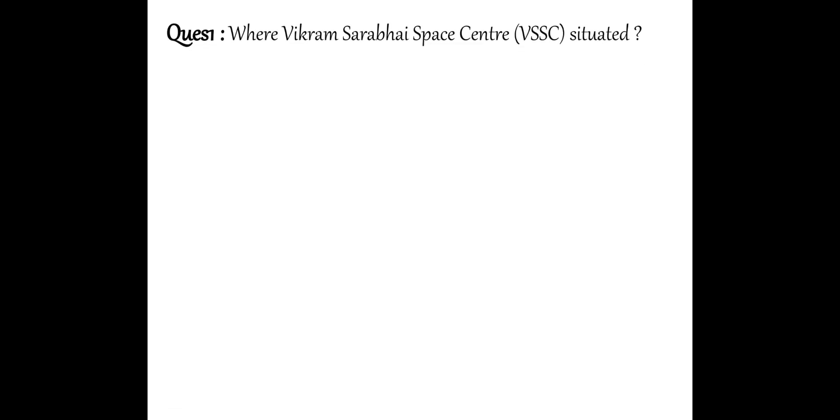Let's start. Question one: Where is Vikram Sarabhai Space Centre, VSSC, situated? Our VSSC — where is it situated? It is situated in Thiruvananthapuram. Thiruvananthapuram is in Kerala.